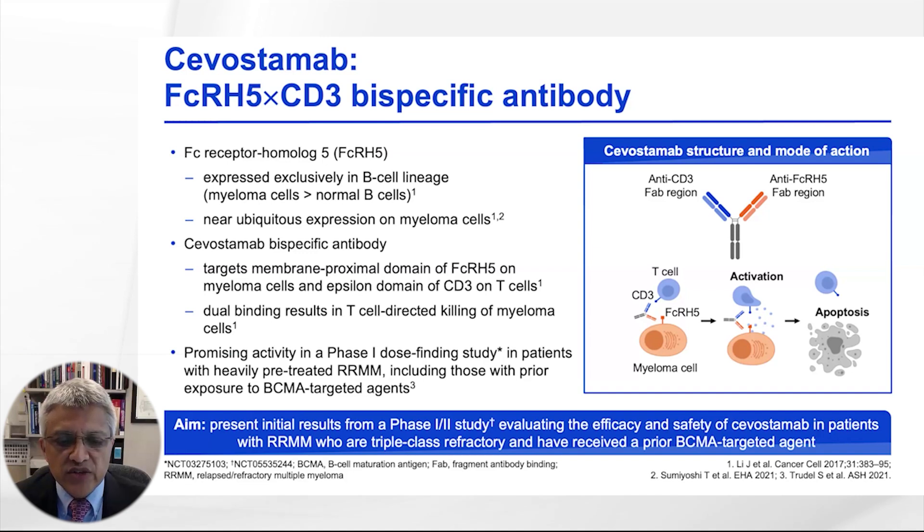In the initial phase 1 study, savostimab was shown to have significant activity in patients with relapsed refractory myeloma who had multiple prior lines of therapy. Given that many of these patients are currently receiving BCMA-targeted therapy — either bispecific antibodies, CAR T cells, or ADCs — this trial was designed to explore the activity and toxicity of savostimab in this particular patient population.